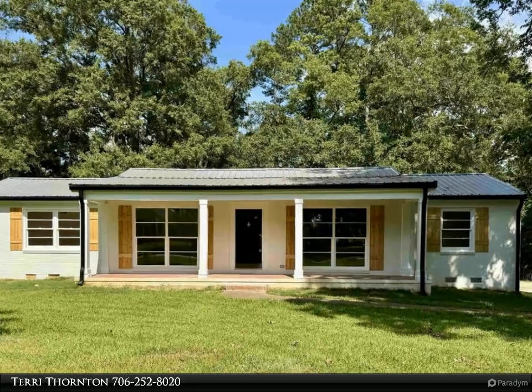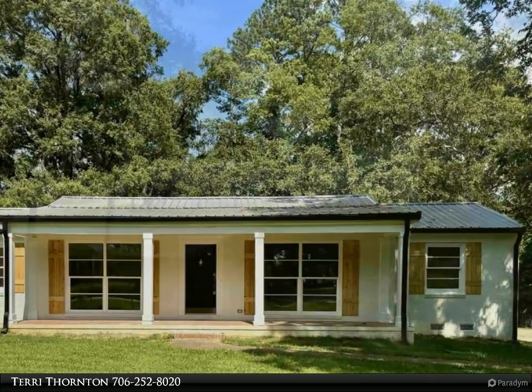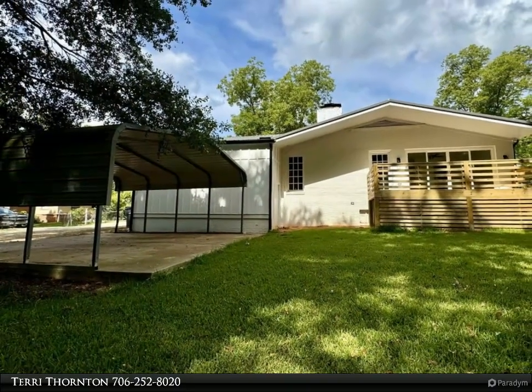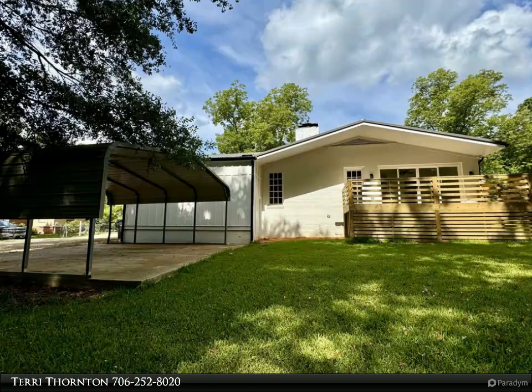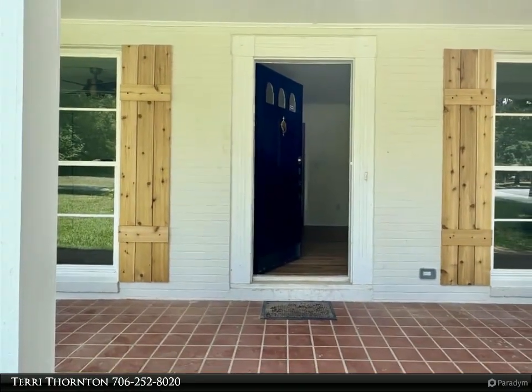This property is proudly presented by Terry Thornton and Coldwell Banker Lake Oconee Realty. A stunning, wonderful, renovated mid-century brick home in downtown Greensboro is waiting for your arrival. This four-bedroom, three-bath home has hardwood floors throughout with designer tile in all three baths.